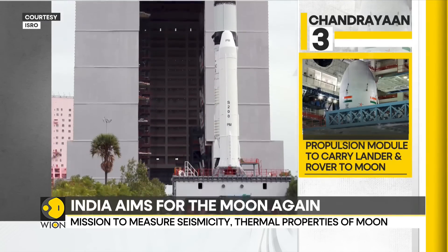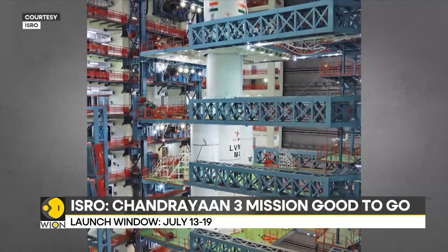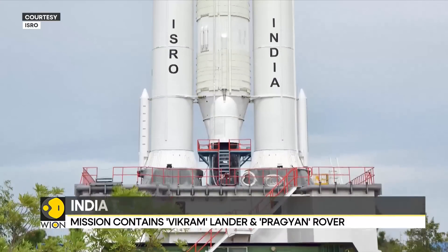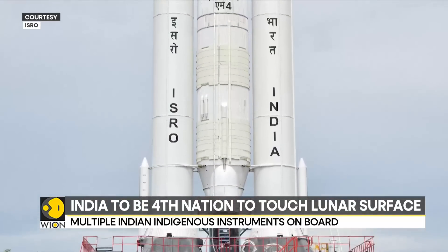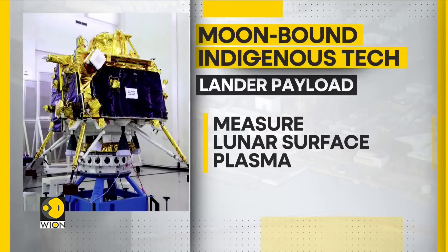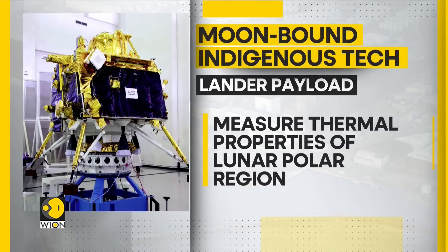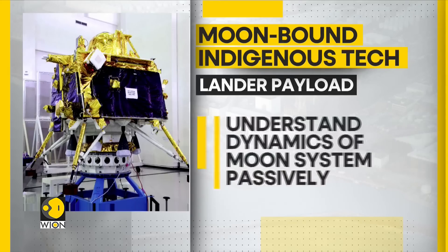All three modules are fitted with state-of-the-art Indian technology. The propulsion module will take the mission up to 100 kilometers off the Moon, after which the lander shall take over and touch down on the lunar surface. Once on the surface, both the lander and the rover shall deploy Indian-made indigenous scientific instruments. The lander payload has four instruments: to measure plasma levels on the lunar surface, measure thermal properties of the lunar polar region, measure seismicity around the landing site, and understand the dynamics of the Moon's system passively.